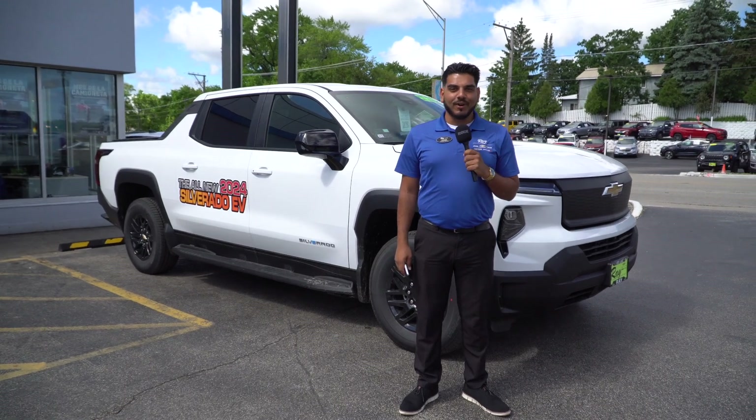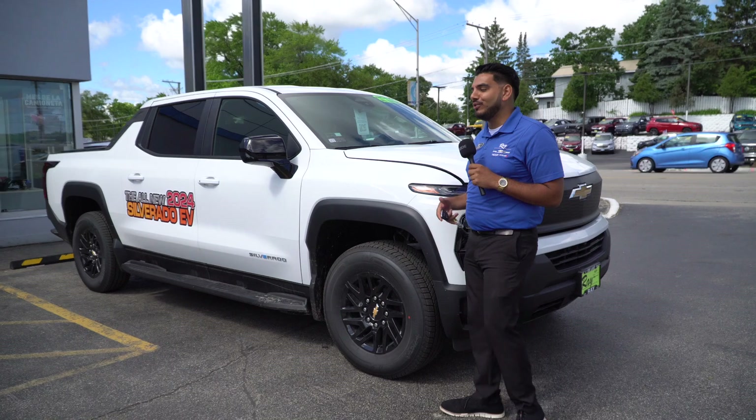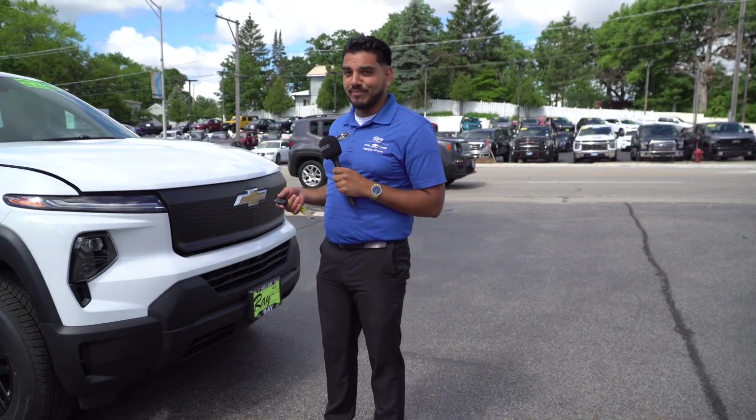Hey guys, this is Gabe over at Ray Chevrolet in Fox Lake. I want to show you some of the cool features about the new 2024 EV Silverado. First off, it has a max range of 393 miles to get you anywhere you need to go.